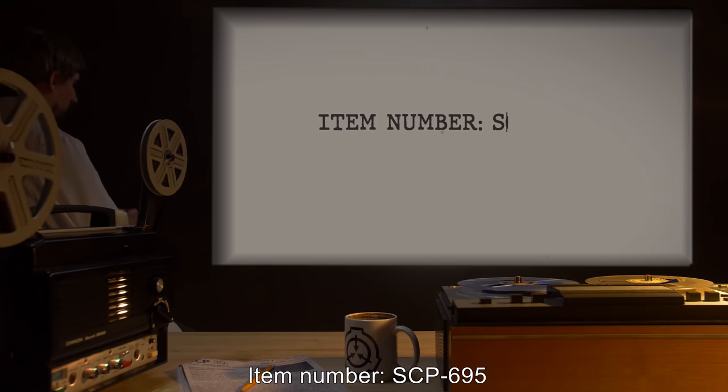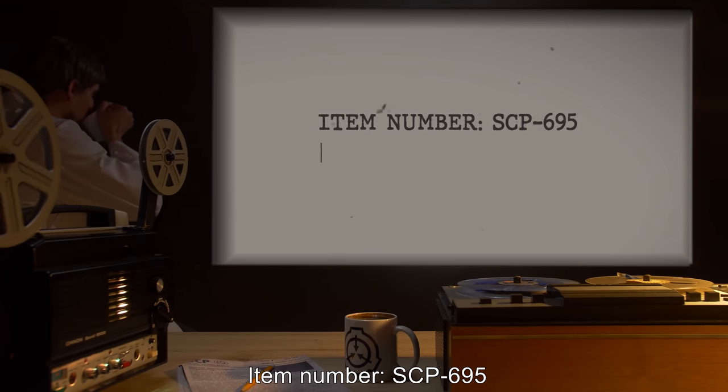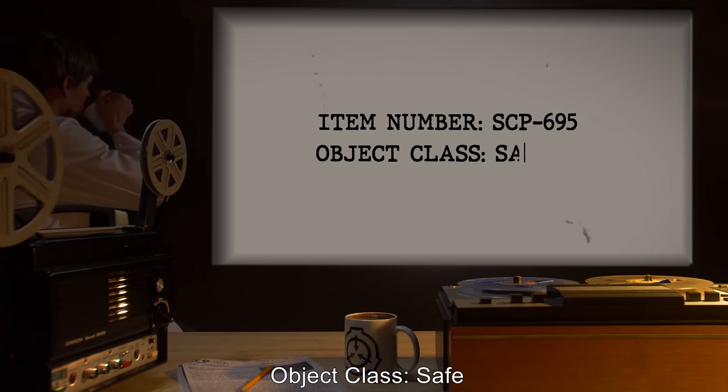Item Number SCP-695. Object Class: Safe.